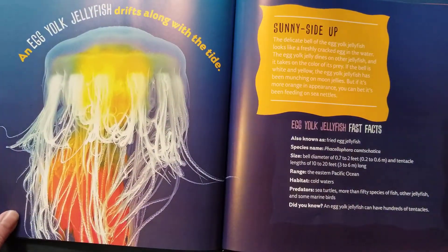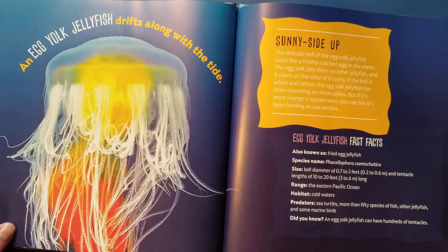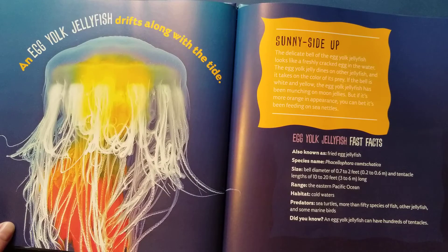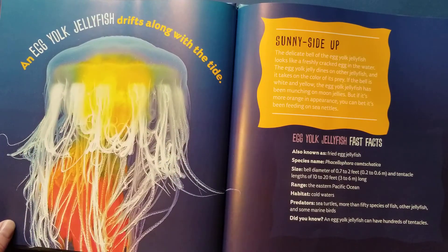What food does this look like? It looks kind of like an egg yolk, doesn't it? An egg yolk jellyfish drifts along with the tide. Sunny side up — the delicate bell of the egg yolk jellyfish looks like a freshly cracked egg in the water. The egg yolk jelly dines on other jellyfish and it takes on the color of its prey. If the bell is white and yellow, the egg yolk jellyfish has been munching on moon jellies. But if it's more orange in appearance, you can bet it's been feeding on sea nettles.